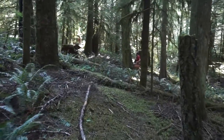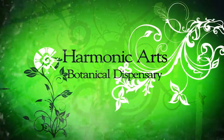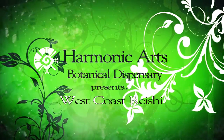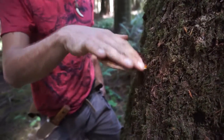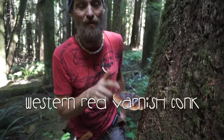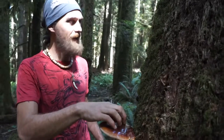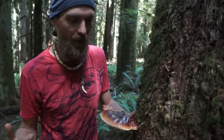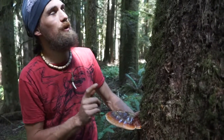We got ourselves a reishi! Here's our western red varnish conch. This is one of my favorite mushrooms in the forest. It is most similar to the reishi mushroom of the Orient. This is in the same family as those aplanatums, but it is definitely the prized, more rare mushroom in this part of the woods.